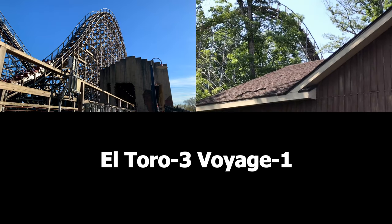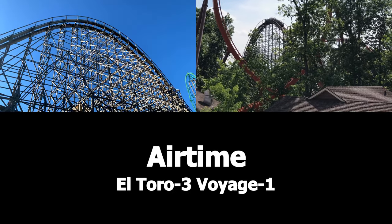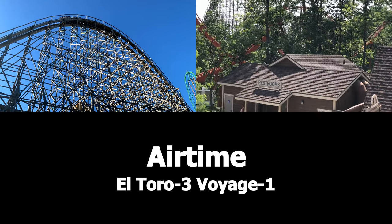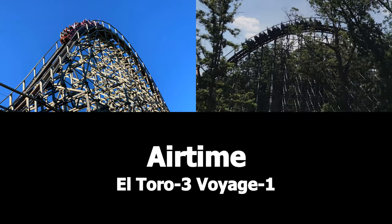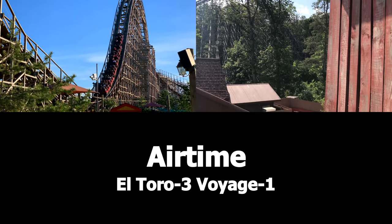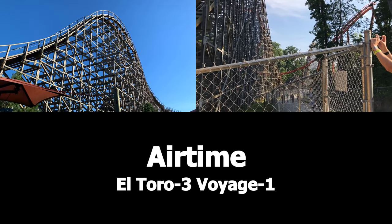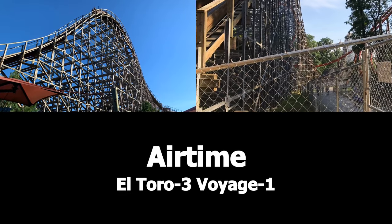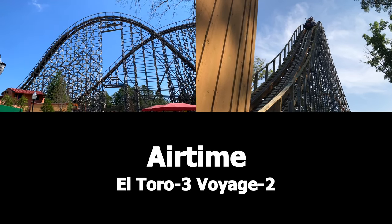These next few categories are more opinion-based instead of stat-based. The next category is Airtime. I like Voyage's big floater hills and small ejector towards the end, but it's nothing to ride home for. As for El Toro, it has massive floater hills and even some ejector towards the end. But I'm going to go ahead and give the point to Voyage because I like its airtime a little bit more. 3-2, El Toro.